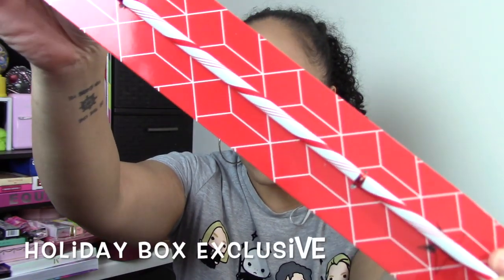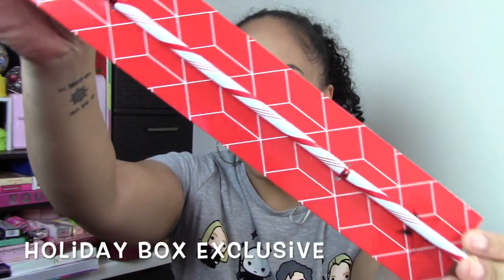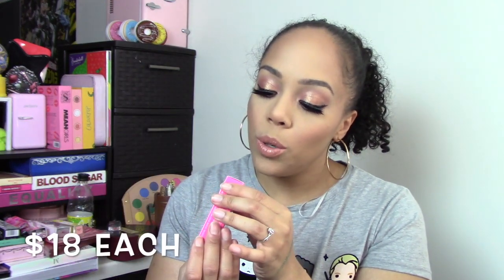Next we have a reusable straw. Look how it looks — very holiday vibes, very candy cane vibes. It does come with the cleaner, which is awesome, because if you're going to have reusable straws you need to be able to clean the inside — that's very smart. It also comes with Jeffree's name on it. I'm excited to be using this — save the environment, guys!